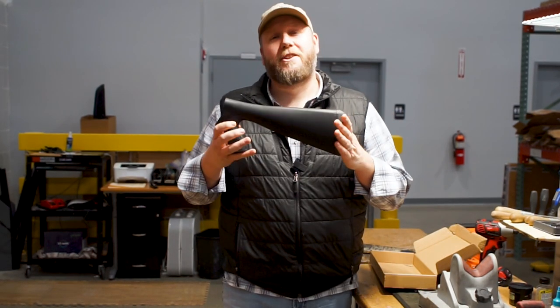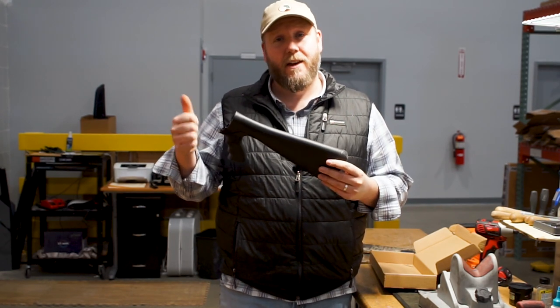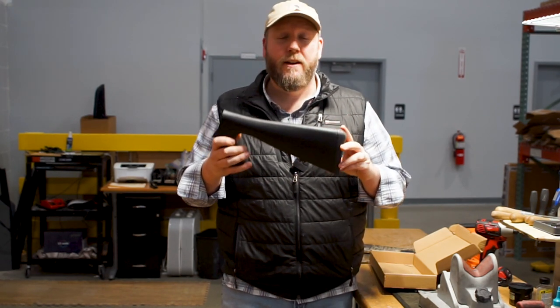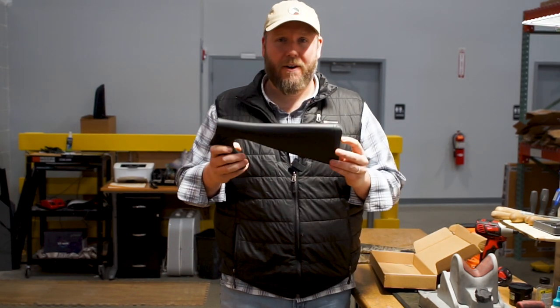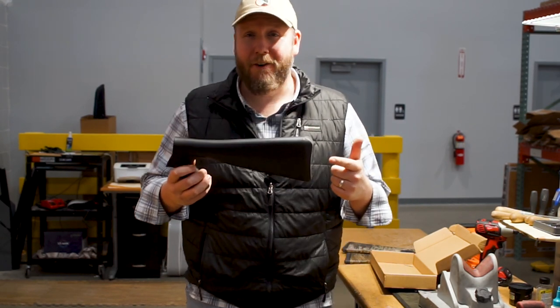Let's talk about the compatibility between the Gordian 12 gauge, the GPS, and the GPS XL — they are all the same. So anything you're going to find at shopretay.com for a 12 gauge Gordian, 12 gauge GPS, or 12 gauge GPS XL are all going to be compatible with each other. That gives you one stock that can fit all three models.